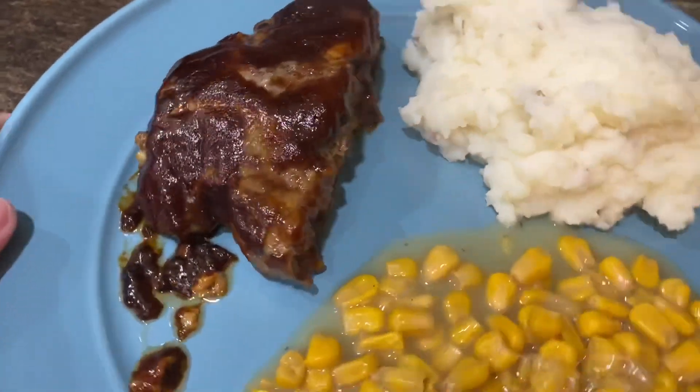Hey guys, welcome back to my channel! If you're new here, hi, and thank you so much for stopping by. Today's video is 'What's for Dinner' - let's get cooking! Tonight we are having meatloaf.